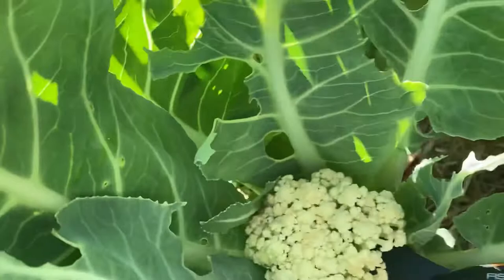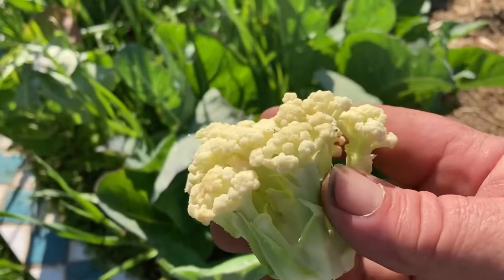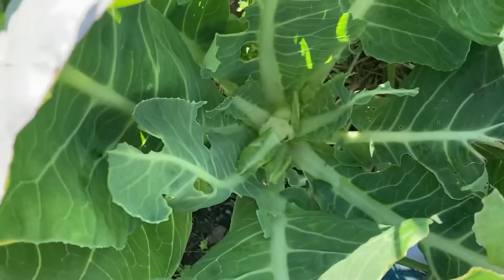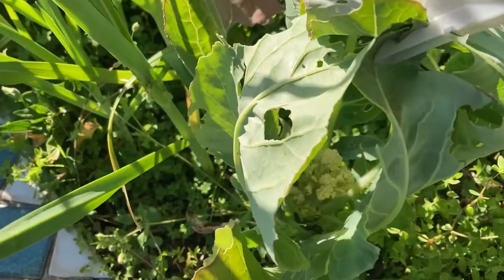So we'll come in underneath and harvest it. One little cauliflower for dinner — it's not huge but it's enough to go on my plate. And you can see again there, it's been getting hammered by the caterpillars. There's a lot of leafage.